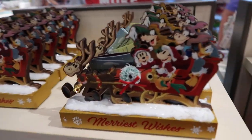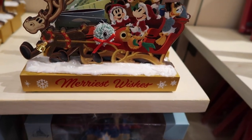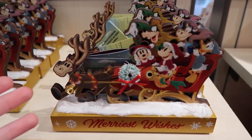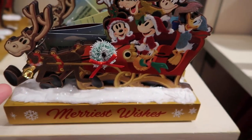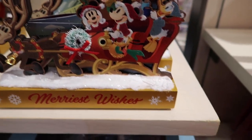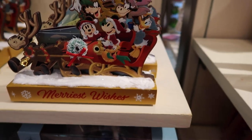Over here they have a wooden figurine decoration. You've got the main characters being pulled by reindeer — the bell on it is kind of 3D, it sticks out. There's also a wreath and it says 'Merriest Wishes.' This is $29.99.